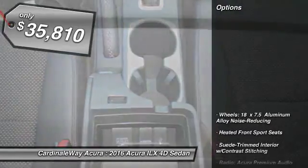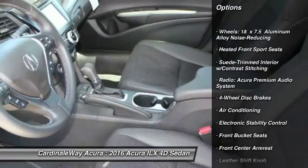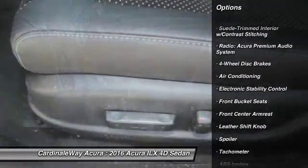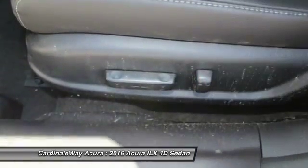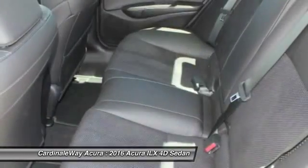Here are some of this vehicle's great options: power passenger seat, traction control, dual airbags, leather wrapped steering wheel, air conditioning, front power steering, four-wheel disc brakes, trip computer, and fog lights.